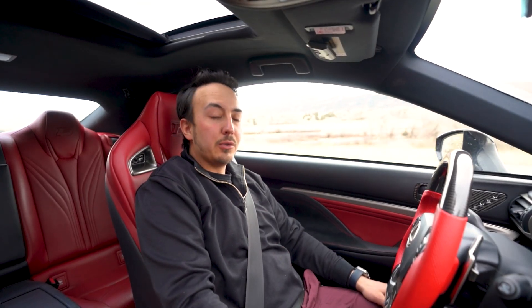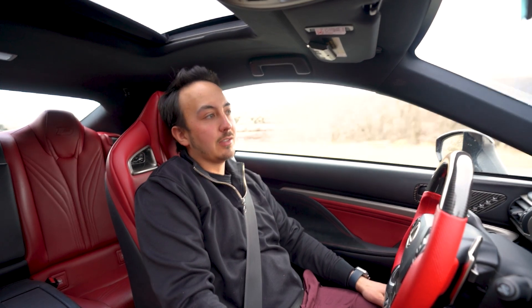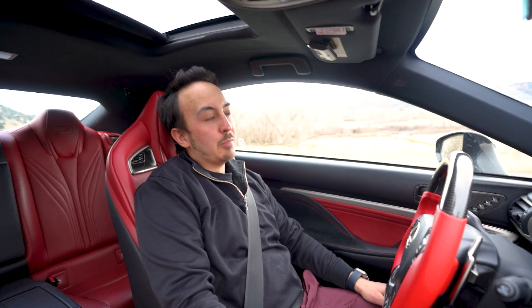If you're like me and you love road trips, this is a game changer. Driving for hours on end can be exhausting, but with Open Pilot, you can have your hands in your lap for hours and it does all the driving.